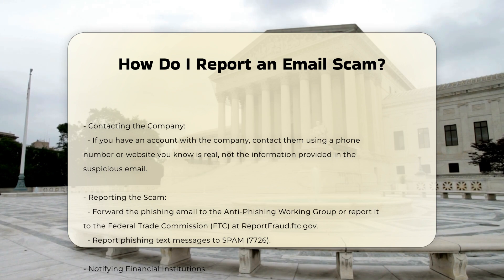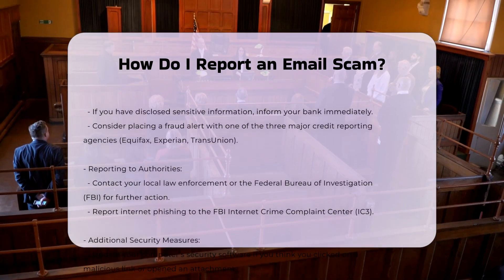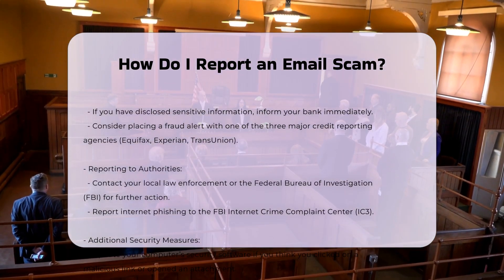Two: contact the company directly. If you have an account with the company, contact them using a phone number or website you know is real, not the information provided in the suspicious email.